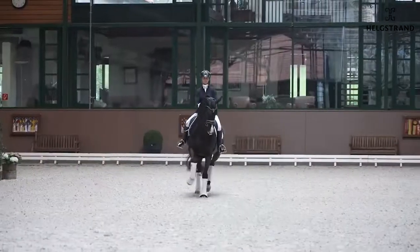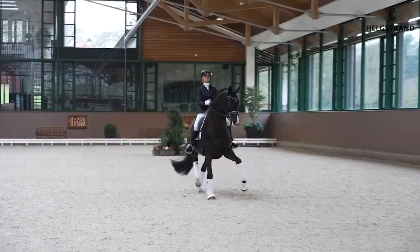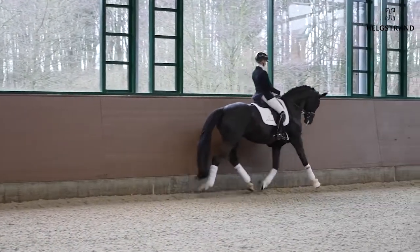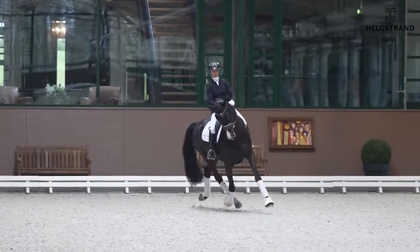He got 9.5 in the trot work, with super strong hind legs. You can also see the way he comes back — the rider can really easily control him. Here in the half passes, you see a horse which has easy shoulder freedom, which is what we like.